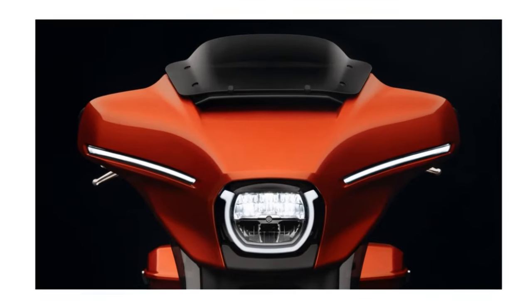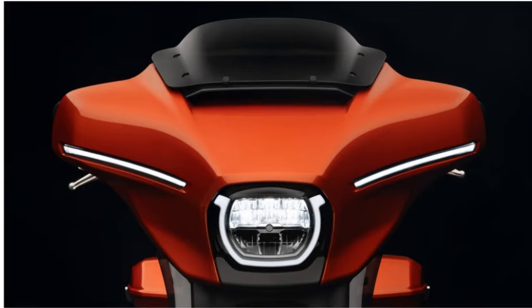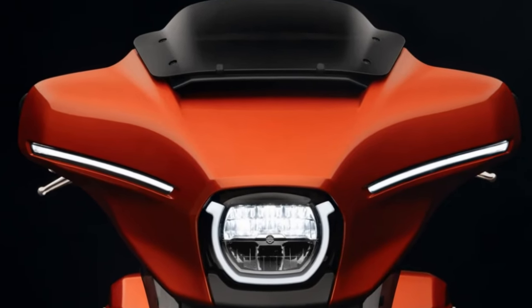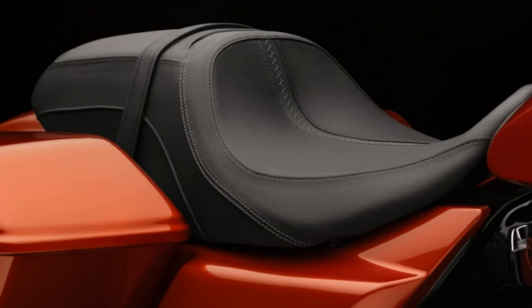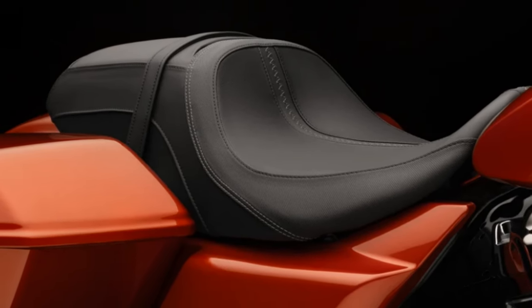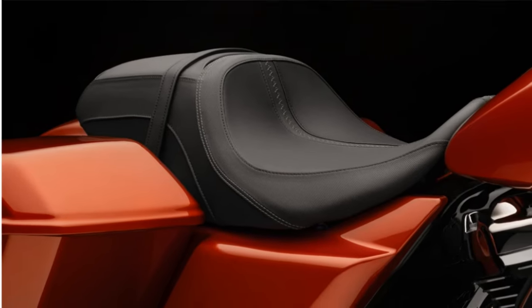In regards to the looks of the bike, the Street Glide is getting the CBO upgrades from 2023 transferred over. We don't have a base model or a Special — there's nothing that differentiates one trim from the next unless you change the trim package.